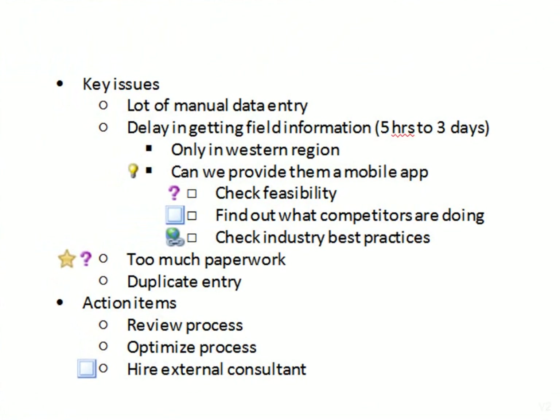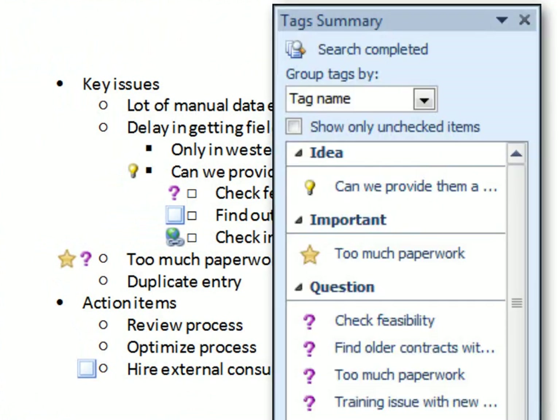Notes can be made more meaningful by attaching tags to them. You can then search for these tags across notebooks to list all issues, all pending work, or all ideas.